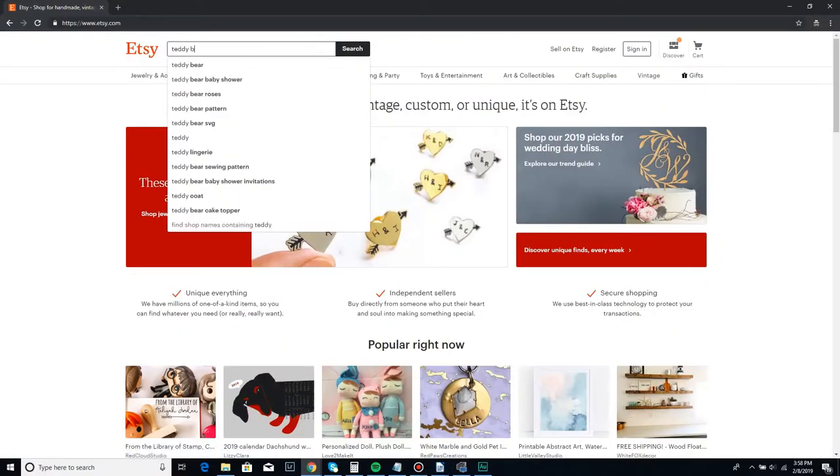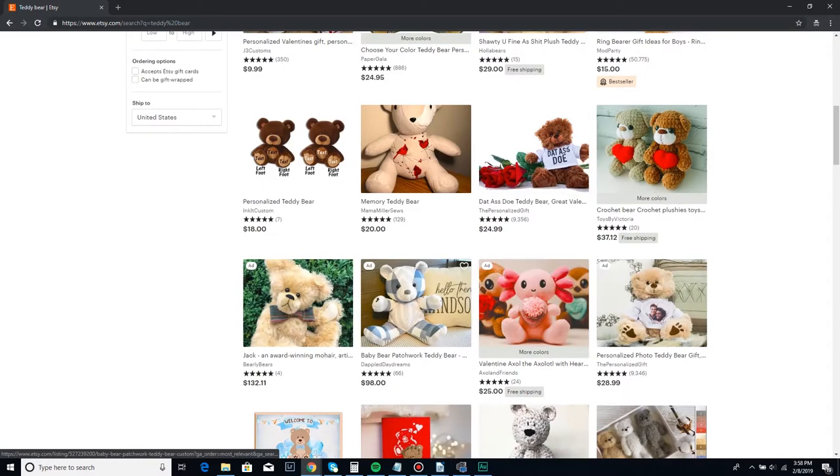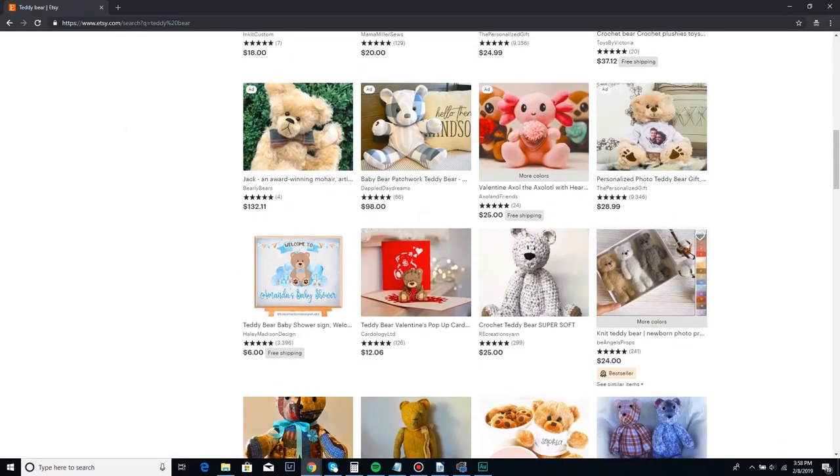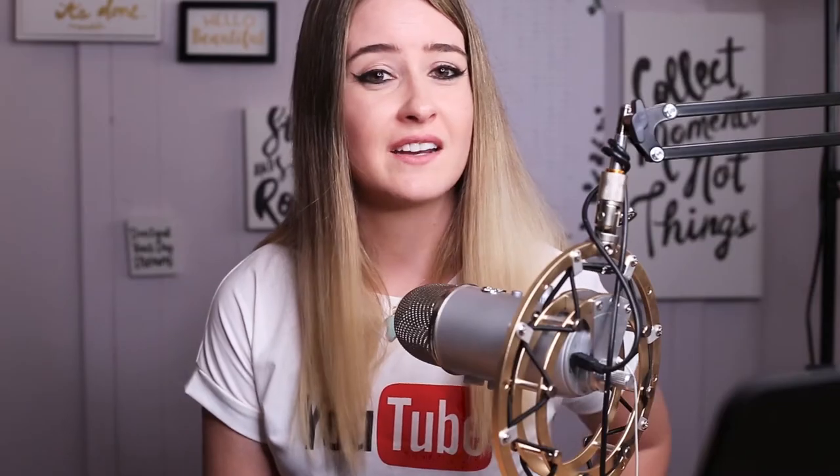Let's use a highly saturated niche as an example — this applies to Etsy, eBay, or any ecommerce platform. If you type 'teddy bear' into Etsy, you'll notice almost no results have a clean crisp white background. Almost all of them are super busy, have multiple bears, and frankly have way too much going on. To stand out, you need a clean, simple composition with lots of negative space around your bear, so it's the first thing the eye is drawn to — increasing your click-through rate and page rank.